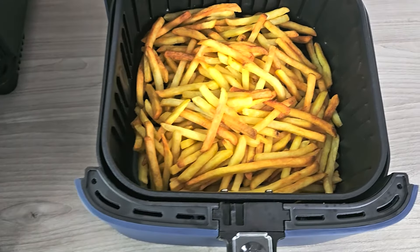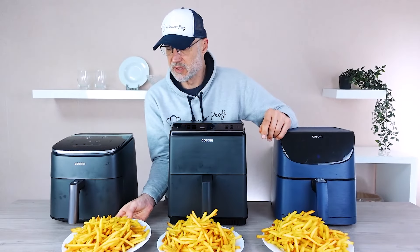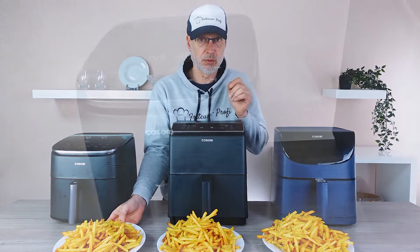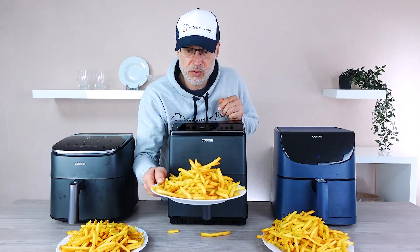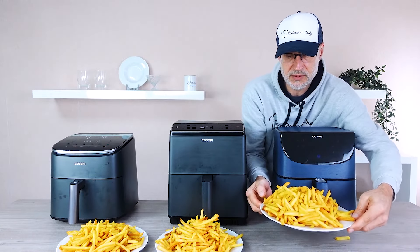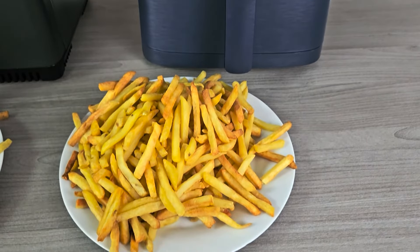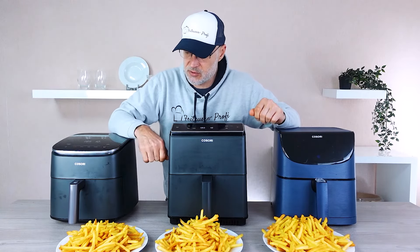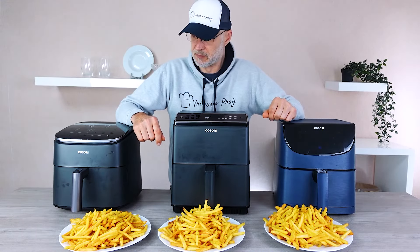Now let's take a closer look with a detailed close-up. One thing I haven't mentioned yet is that the Turbo Blaze took the entire 25-minute program duration. For the other two we extended the cooking time by an additional three minutes as the fries didn't seem dark enough. Some are already a bit overdone and too dark, while others are not fully cooked and remain rather soft. In general I'm quite satisfied with how the Turbo Blaze performed, especially considering the large quantity. That brings us to round three — fish sticks.